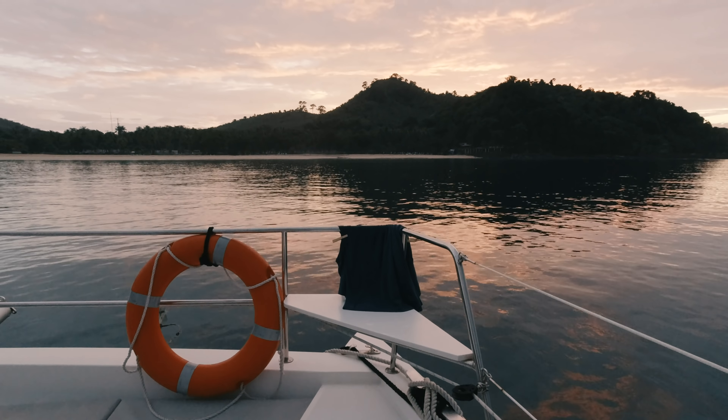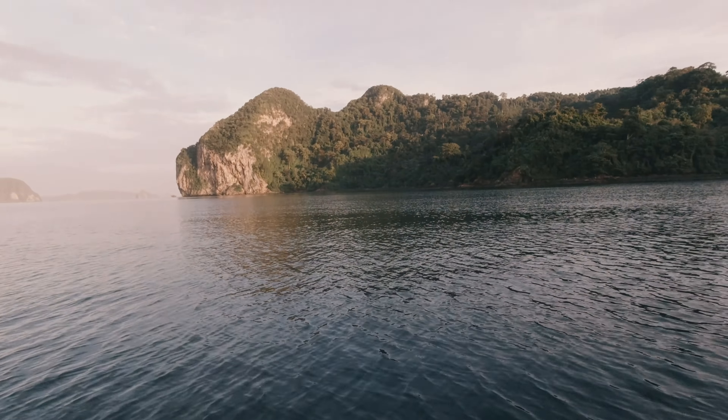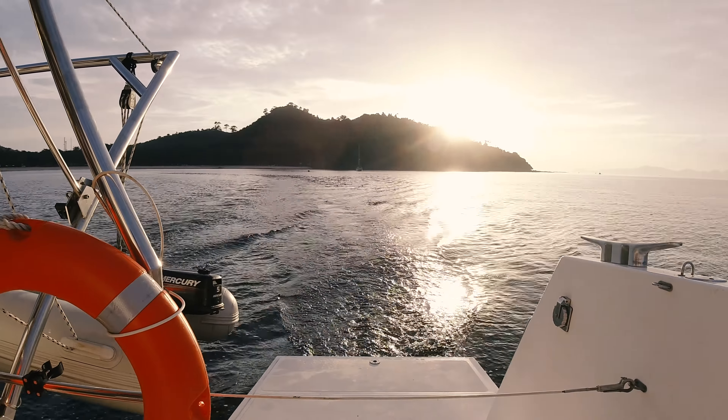After some heavy rain the day before, the morning started with a beautiful sunrise. We had to get up early because we had a lot of things planned, and our final destination for the day was a little bit further away — we had to cover more miles than the days before.